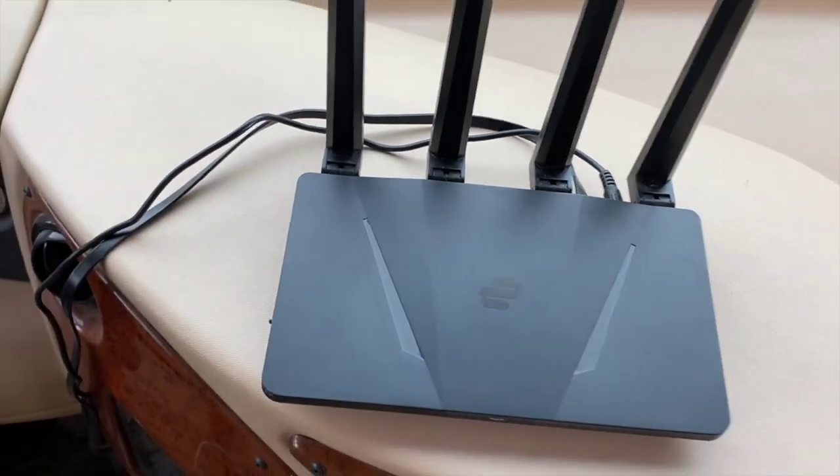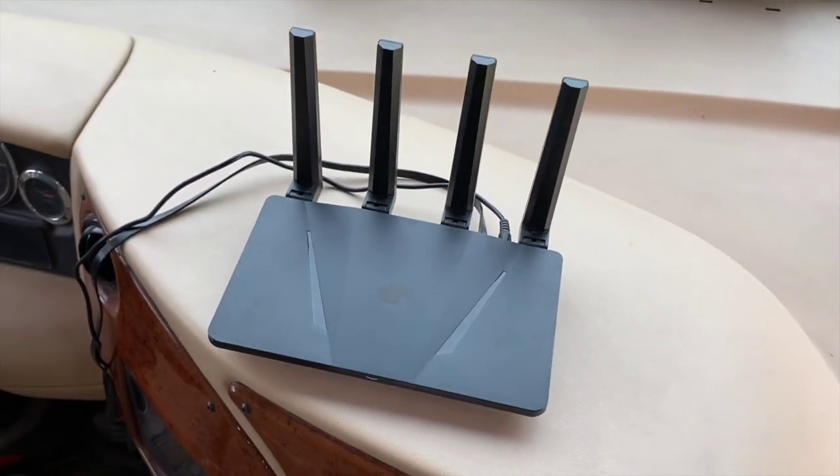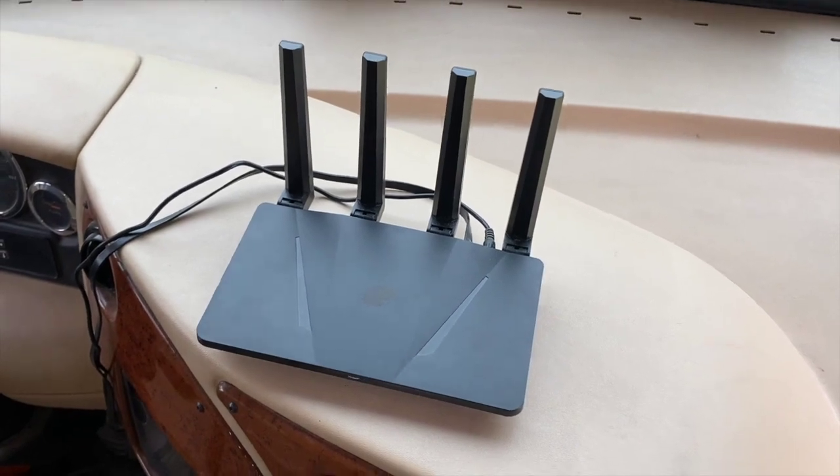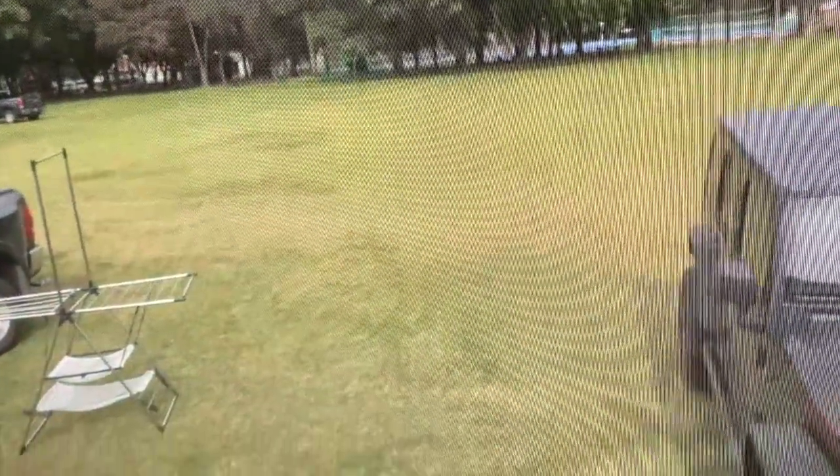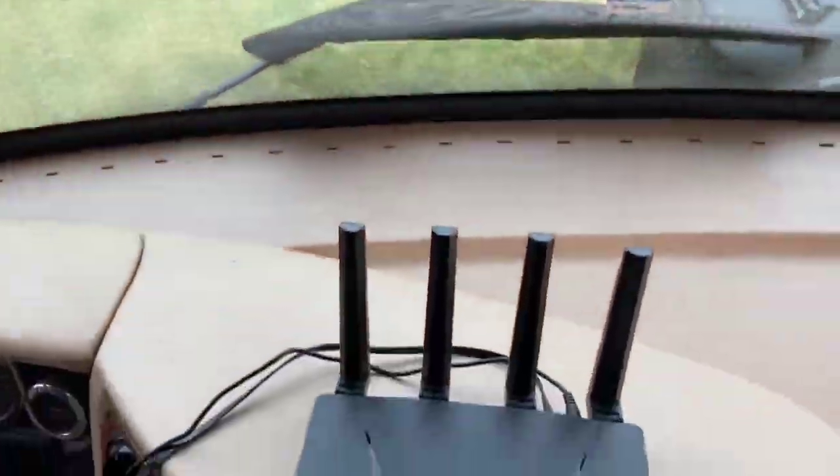We are full-time RVers and we were finding that we did need to have the combination VPN and router — that way we only have one apparatus that we have to set up and get ready to go mobile.